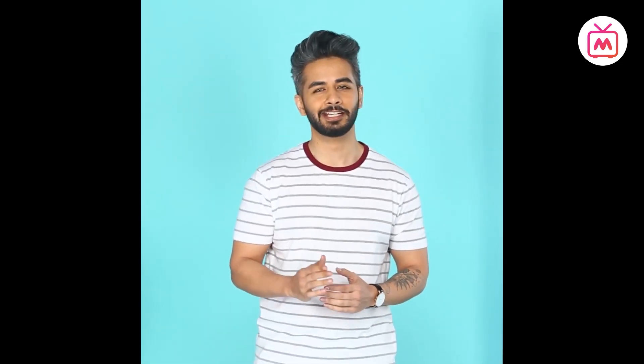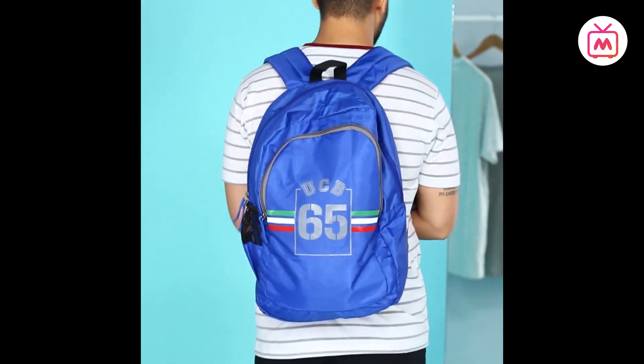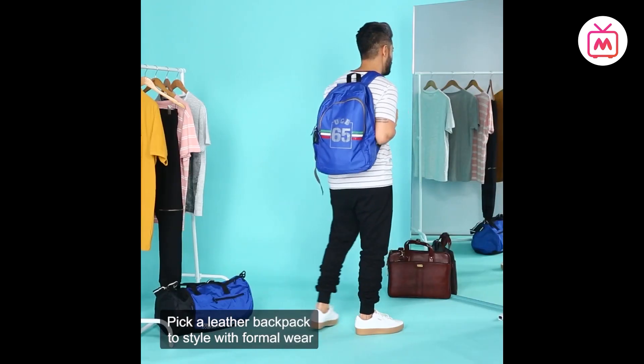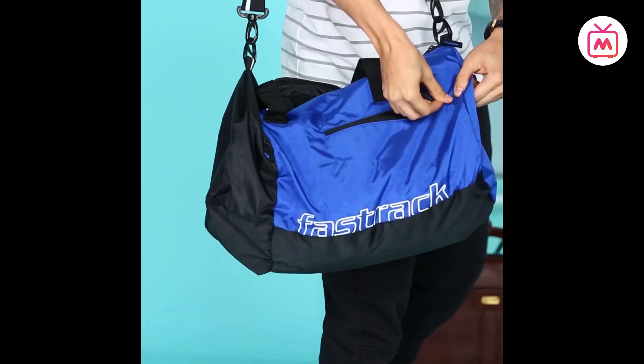Just like accessories such as sneakers and watches, bags are an essential part of a man's look too. Unlike the popular opinion that bags are meant for women, bags are necessary for men also. I'm Abhinav, and here are some basic bags you need in your wardrobe. The backpack — with the resurgence of streetwear, just like sneakers and baseball caps, backpacks are in style too. Depending on your lifestyle, you can choose a classy leather backpack for formal wear or fun printed options for a casual daily style.